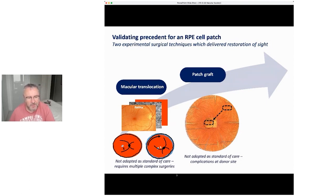It's a very complex operation, taking three hours, with numerous other surgeries required because you have to counter-rotate the eye. But what it showed was: if you can take the neural retina away from the diseased RPE and put it back on good healthy RPE, you can maintain and improve someone's sight.